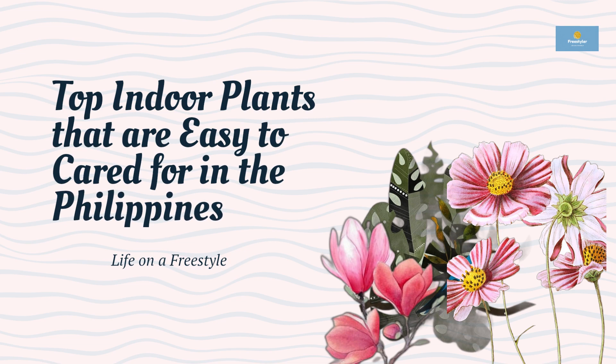In this video, we'll explore the top 5 houseplants that are easy to care for and can thrive in the Philippine climate. So, let's get started!